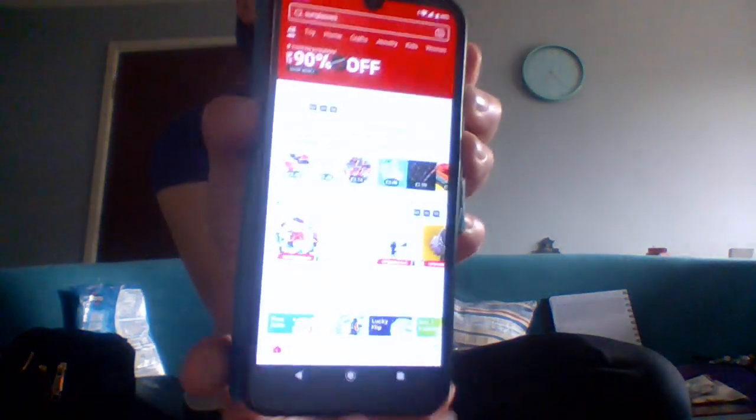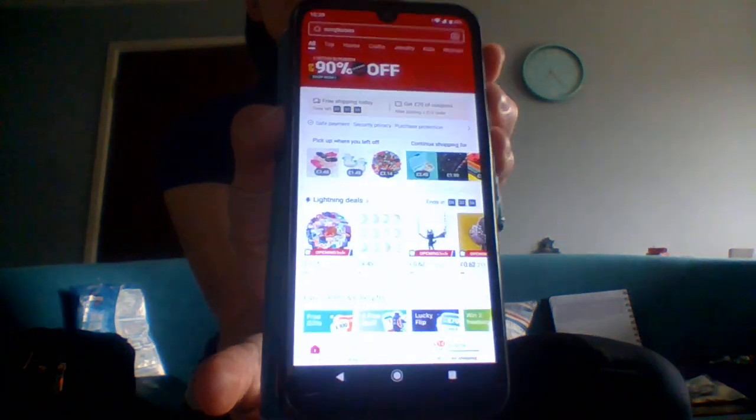Let me just show you the Temu homepage for a sec. You can get it on the app or on the website. I'm going to do a video going through Temu in more depth — someone had asked if I could do that. But today we are looking at the mini pet blind bags.